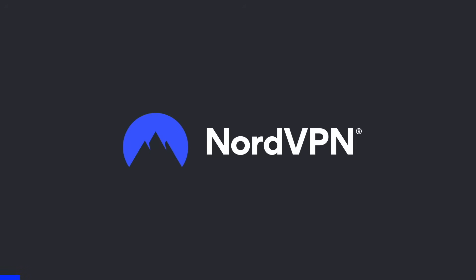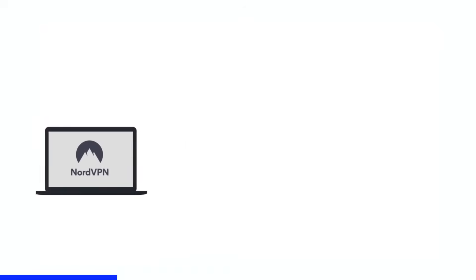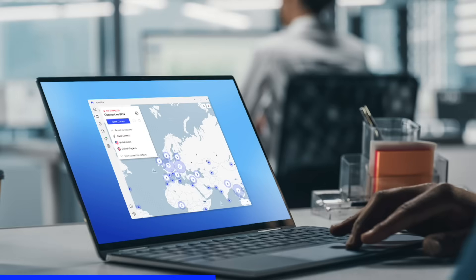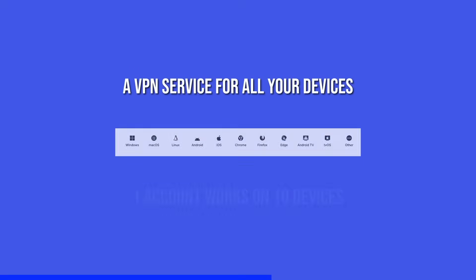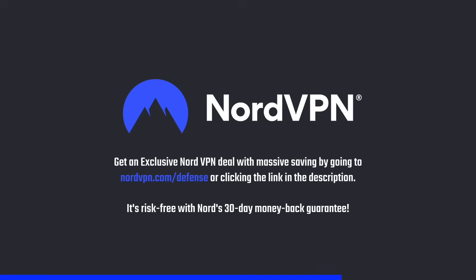A word on NordVPN, which is one of the most trusted and fastest VPN brands, with a no-log policy validated by Deloitte. NordVPN provides a 256-bit encrypted tunnel that protects your privacy and also enables you to access contents that are blocked based on geolocation. Its threat protection system helps you avoid phishing, scams, and malware. The NordVPN application is available for all major platforms as well as browsers. Get an exclusive NordVPN deal with massive savings by going to nordvpn.com/defense or clicking the link in the description. It's risk-free with Nord's 30-day money-back guarantee.